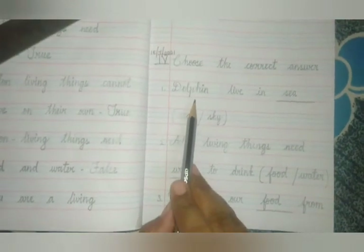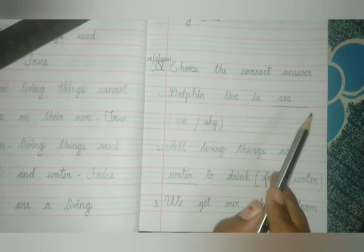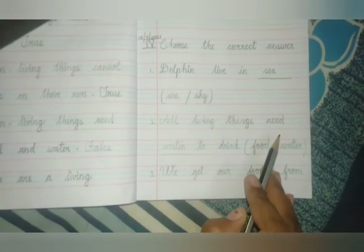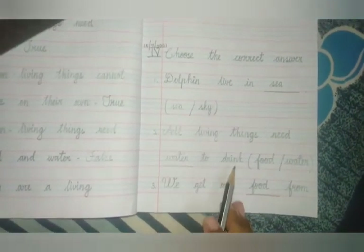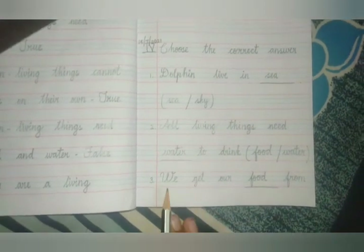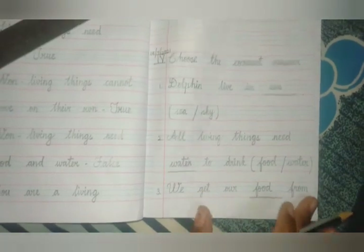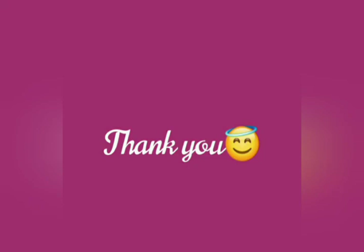Let us revise from the first one. Dolphin live in sea. All living things need water to drink. We get food from plants. Thank you, kids. Thank you.